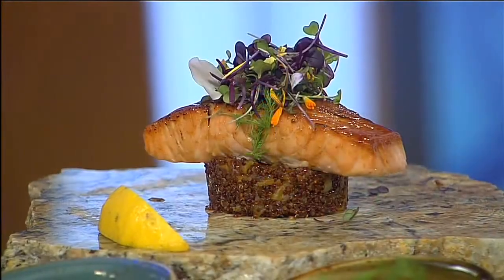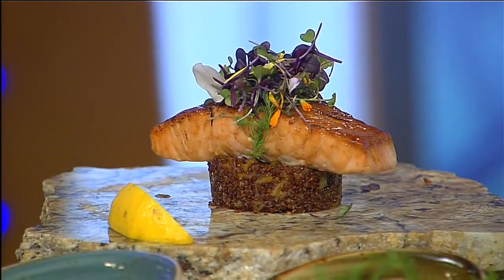A new restaurant with a unique take on food has opened just north of Detroit. Rachel McCrary joins us with the chef from Sips Gastropub. Sips Gastropub features classic comfort food with a modern spin. Executive chef Jason Schaefer is here with us making quinoa and a salmon dish. Let's see how to make this.